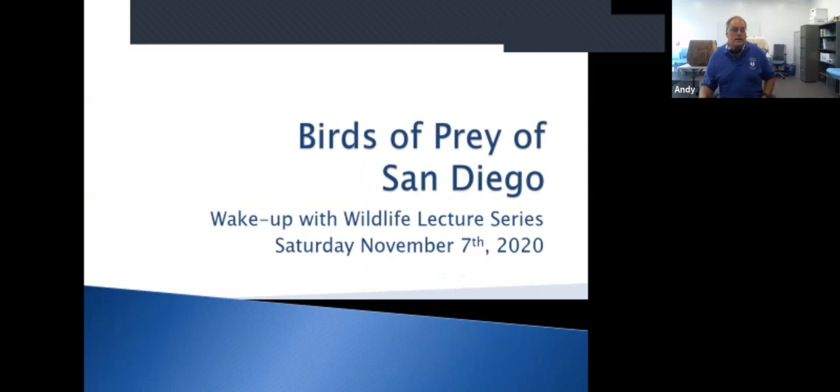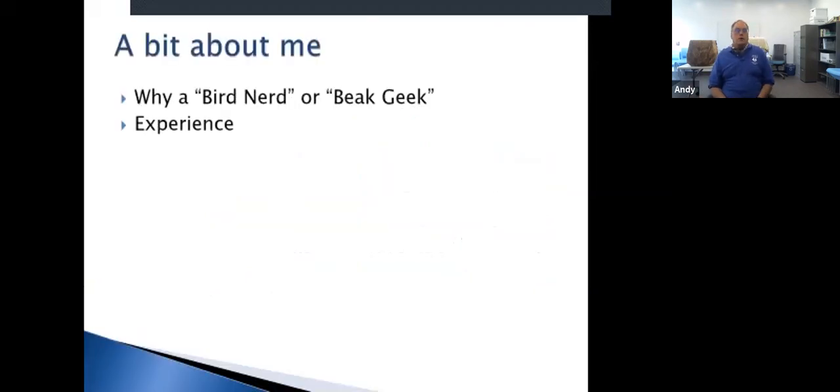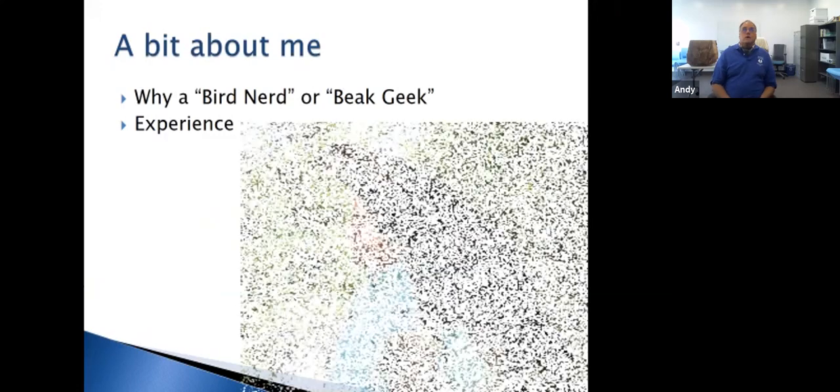Let's talk a little bit about birds of prey in San Diego. Thank you all so much for being here. I'm a self-described bird nerd. I fell in love with raptors back in middle school — I had a teacher who was a falconer and he brought birds to school one day, and that got me hooked. I've been interested in birds of prey for a very long time.